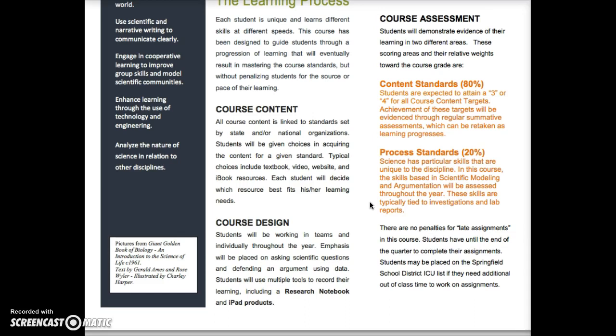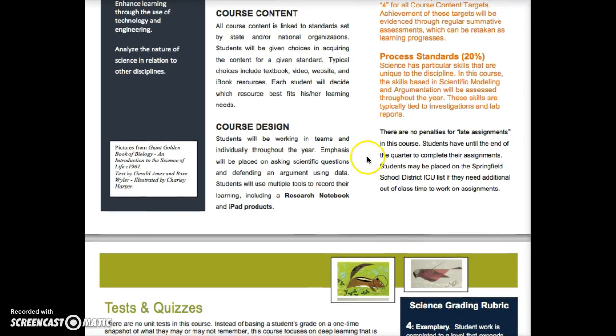The process standards are those science-y things you're going to be doing. In this course we'll be looking at scientific modeling — making and interpreting scientific models — and also scientific argument. A scientific argument is different from an argument with your brother or sister; it's more like your conclusion based on evidence that you collect. Most of these standards will be addressed in investigations and lab reports done in class.